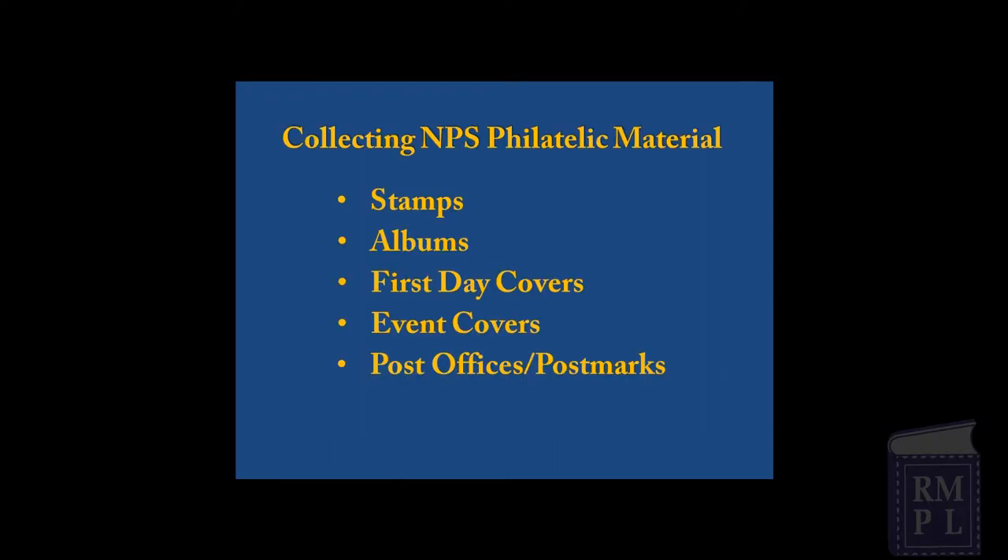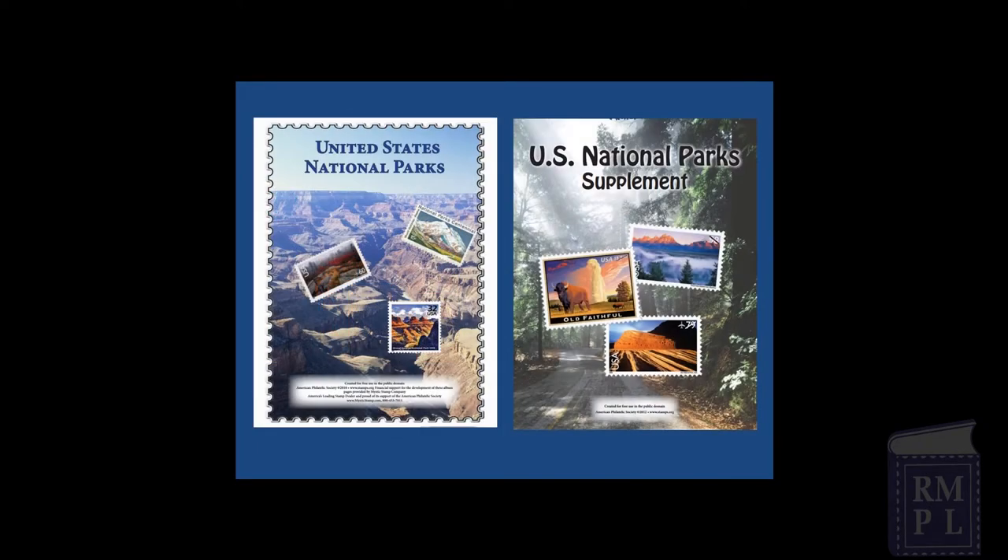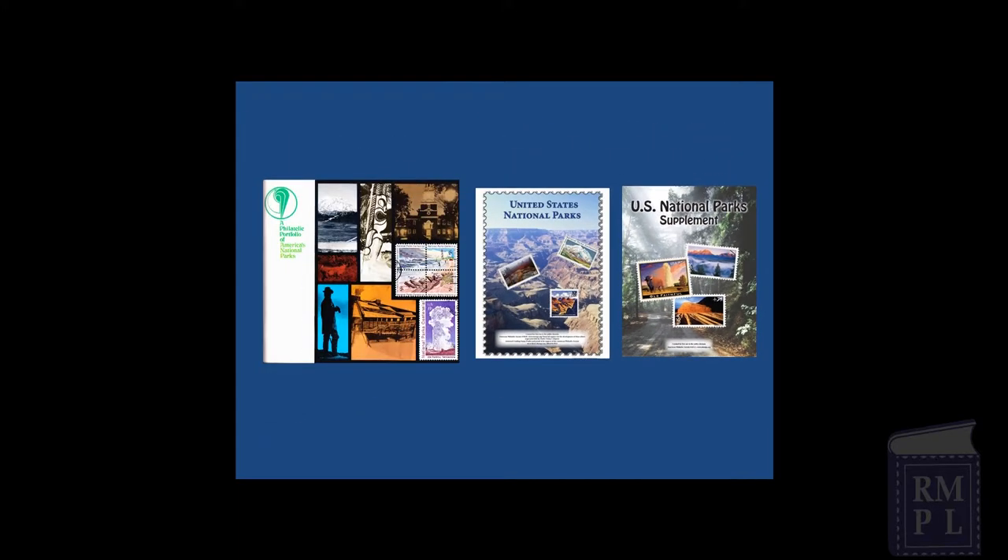Another way of collecting National Park Service postal items is with albums. In 1972, to help commemorate the Yellowstone National Park Centennial, the National Park Service published a special stamp album to encourage people to collect park-related postage stamps. Over the years, supplements have been published by the American Philatelic Society and can be downloaded from their website, or you can develop your own criteria and create your own album.